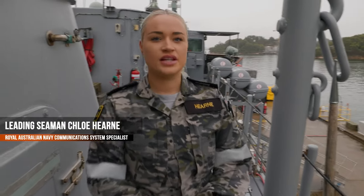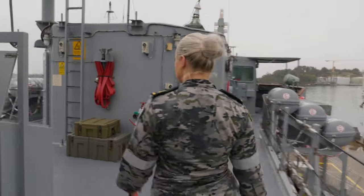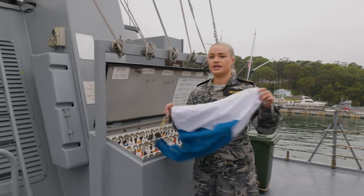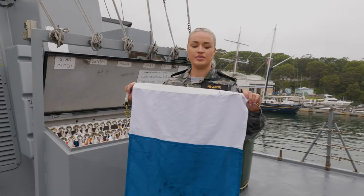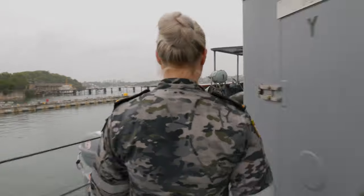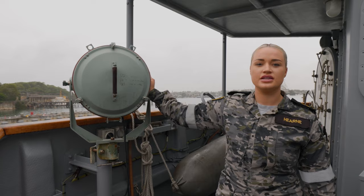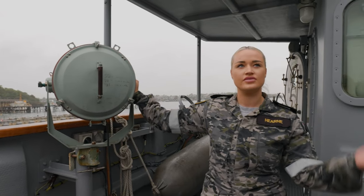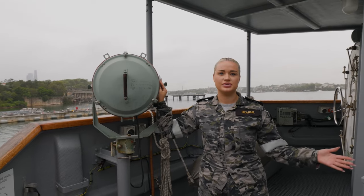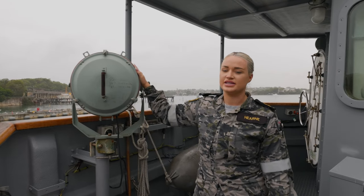Hi, my name's Chloe and I'm a Communication Information Systems sailor. Come check out some of the comms equipment. We use flags to send signals to other ships to tell them what we're doing. We like to use these when divers are down below so everyone knows not to come near. Come check out the 10-inch light. These are our lights that we use to send Morse code to other ships instead of using flags. My favourite part about being a communicator is the more technical side, which I can't really show you because it's out of bounds, but I like these basic ones as well.